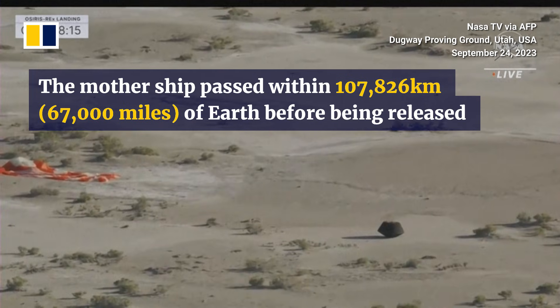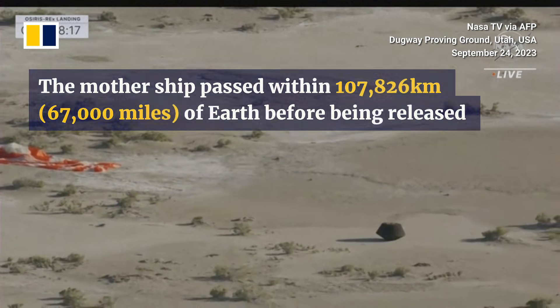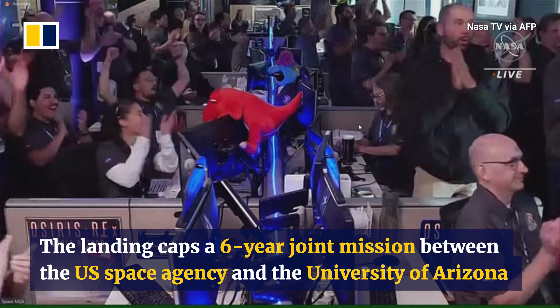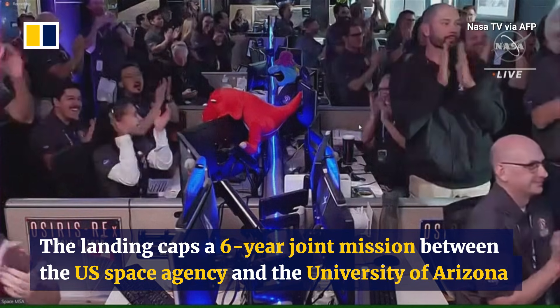We'll be doing an environmental sweep. We're getting a nice close-up view. You can see the parachute disconnect, with the SRC containing pieces of the asteroid. And you'll see the reaction there just moments ago as they got that sample back on the ground.